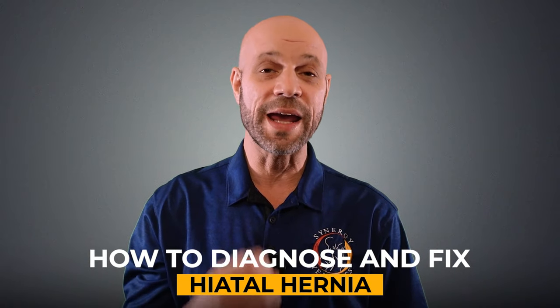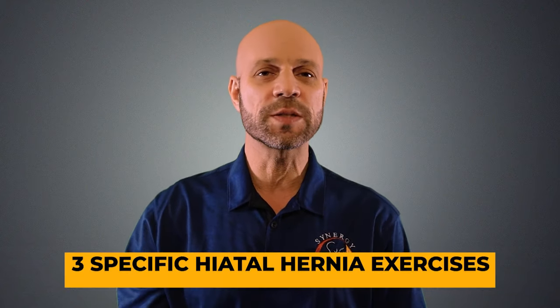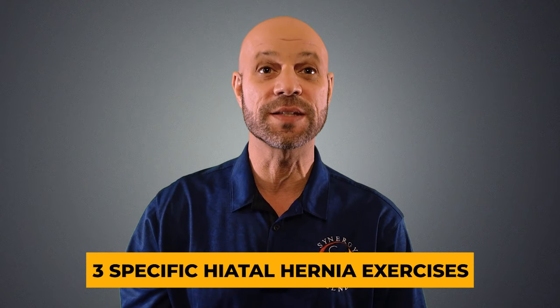Hi, in this video I'm going to show you how to diagnose and fix a hiatal hernia on your own. I'm also going to include and share three specific hiatal hernia exercises at the end of this video, so hang tight.